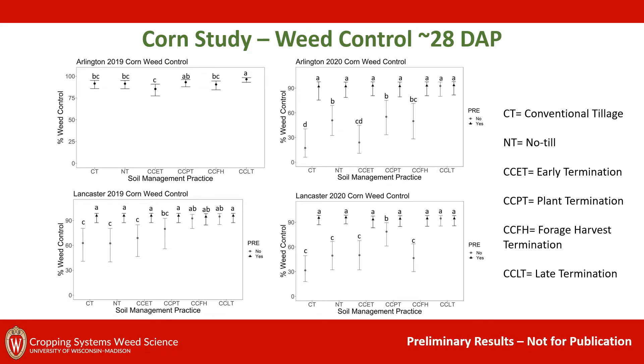We're going to start off by looking at visual weed control for our corn studies, approximately 28 days after planting. On the y-axis you'll see percent visual weed control, and on the x-axis you'll see our soil management practices. CT is conventional tillage, NT is no-till, CCET is cover crop early termination, CCPT is plant termination, CCFH is forage harvest, and CCLT is late termination. Figures with one point above a soil management practice indicate that the pre-herbicide effect was consistent across all soil management strategies, while other figures show an interaction where pre-herbicide had different effects depending on soil management practice.